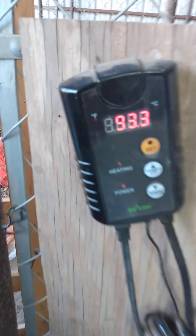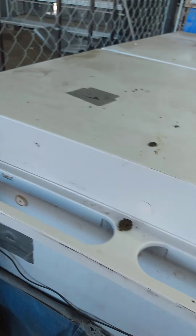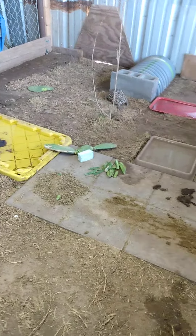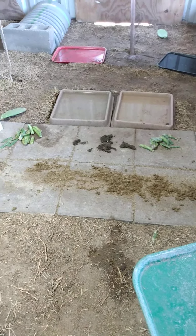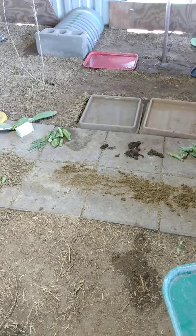Nothing special, just a heater — and the heater is always set at 95, on 24 hours a day. We feed once in the morning, nine ounces of food, and once in the afternoon when we get home from work, nine ounces of food.